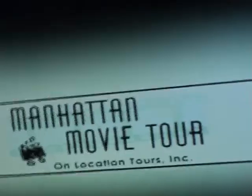This is the New York TV and Movie Tour. We're going to be driving around the city seeing lots of TV and movie locations that have been used over the years in film and television.